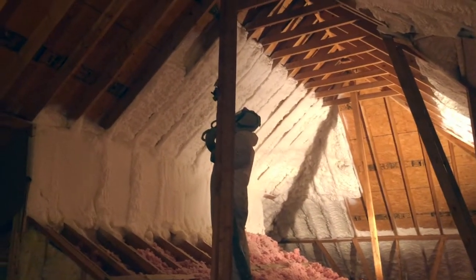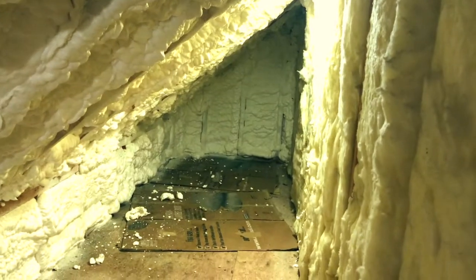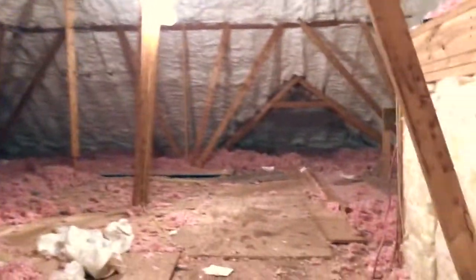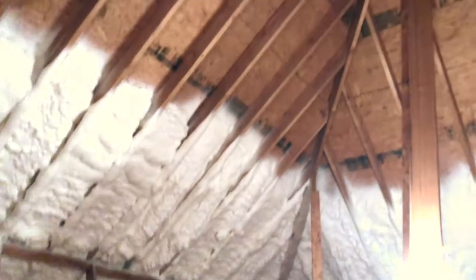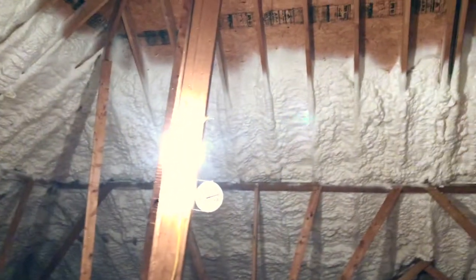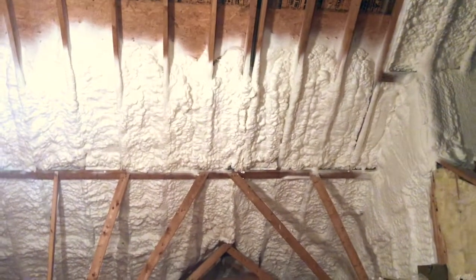Here's what's going on in the attic. As you can see, the minute you open the door you can tell where they've foamed already — all of this has been foamed all the way down. It is a little bit cooler today; we do have some rain from that tropical storm that came in off the coast. There's already a huge difference in temperature up here. They still have the high pitch to foam, but they cannot foam today because of the rain — something to do with the humidity. This stuff doesn't expand the correct way with humidity.